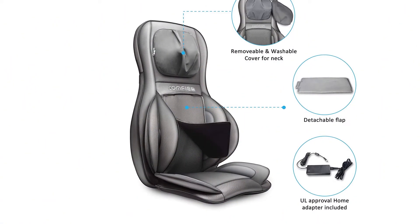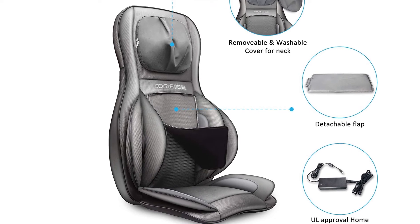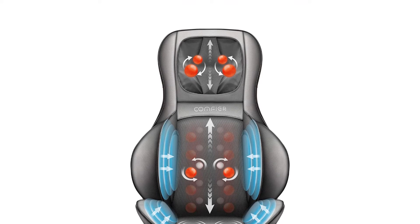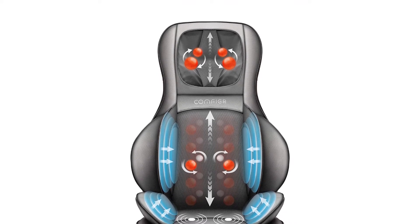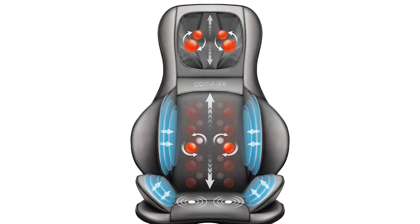Pros: Adjustable massage intensity, detachable cover, adjustable compression, optional heating available, easy to clean and maintain, and adjustable chair flap. Cons: Shiatsu massage might not be suitable for all.